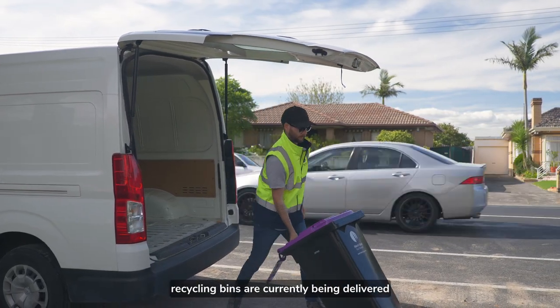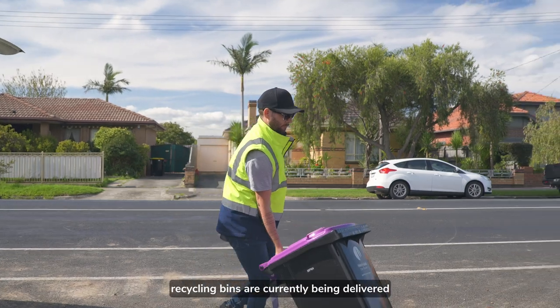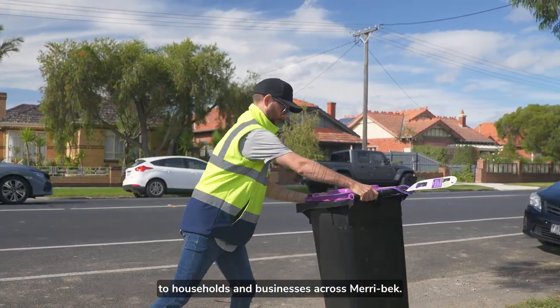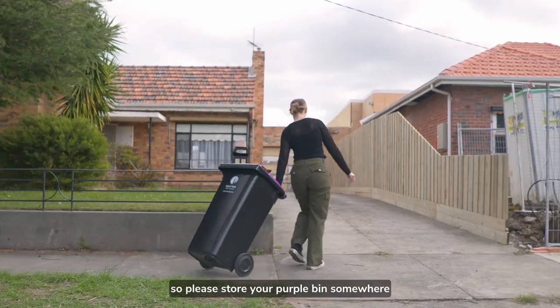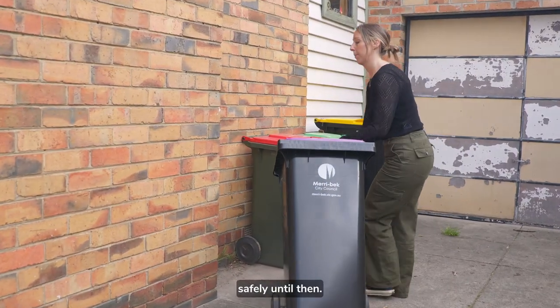New purple-lidded glass recycling bins are currently being delivered to households and businesses across Merribeck. Glass recycling bin collections will start in July, so please store your purple bins somewhere safely until then.